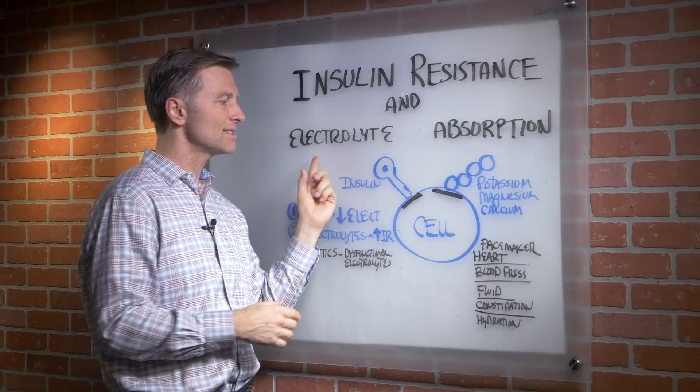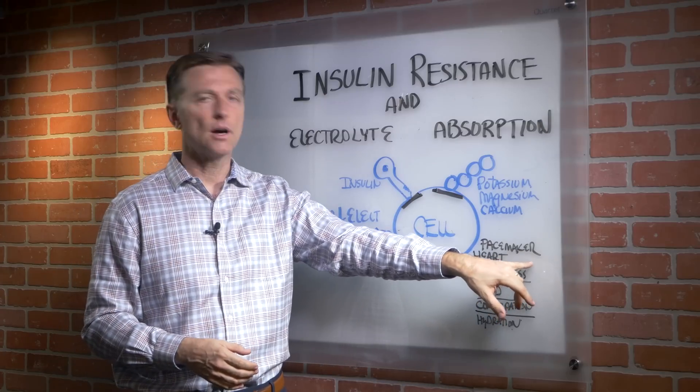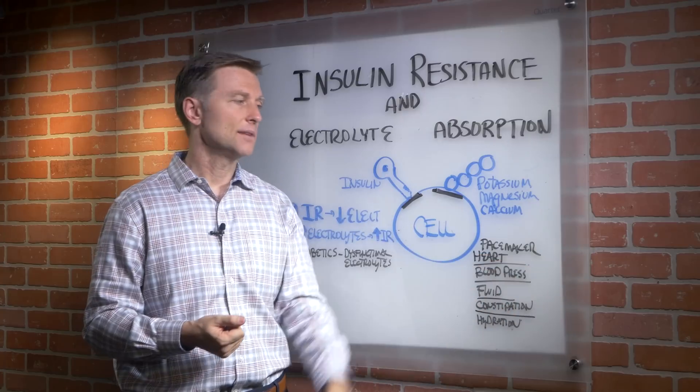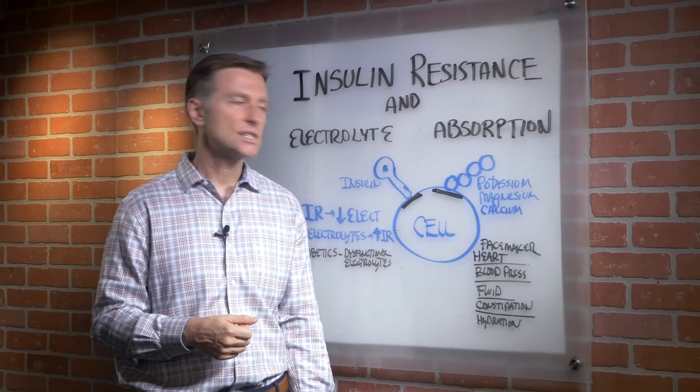If someone has a problem with electrolytes, they have a pacemaker problem with the heart — the rhythm of the heart isn't quite right. They can have atrial fibrillation, skipped heartbeat, and palpitations.